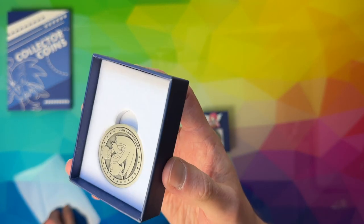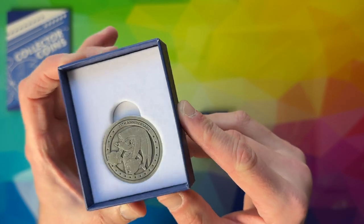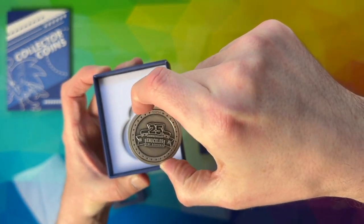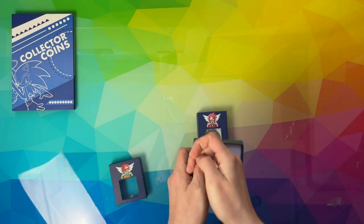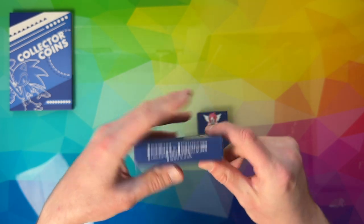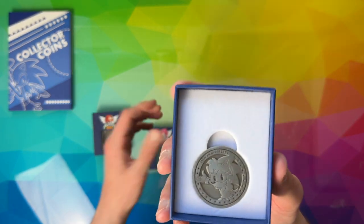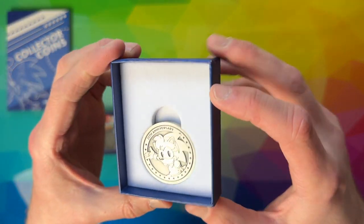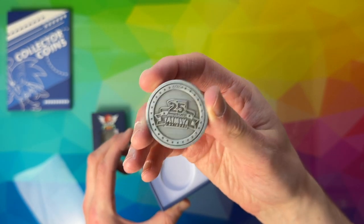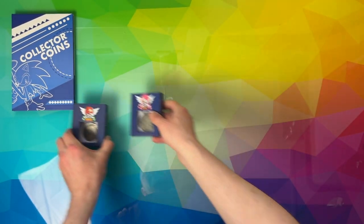I'm not sure if they did any other characters — if they did a Tails one, I didn't pick them up. So yeah, that's the Knuckles coin. On the rear it says 25th Anniversary — really nice thick coin. I think that was Sega Shop and Numskull who did a nice line of merch like this. This is the 25th Anniversary Amy coin, and again on the rear there's a nice logo there for Amy.